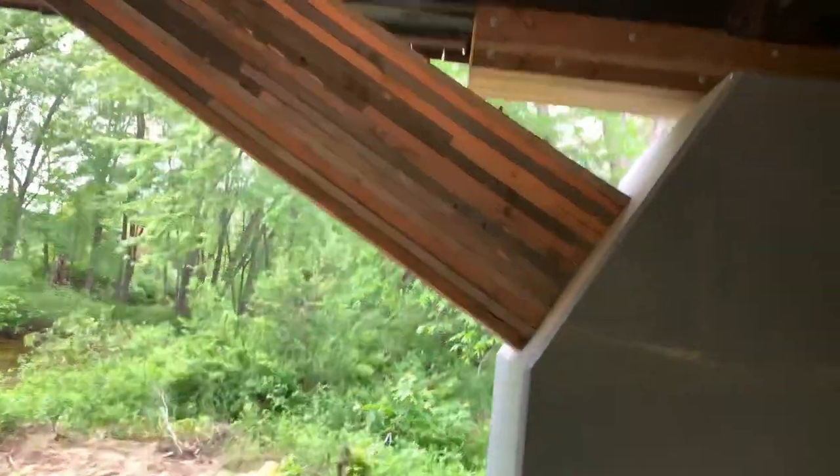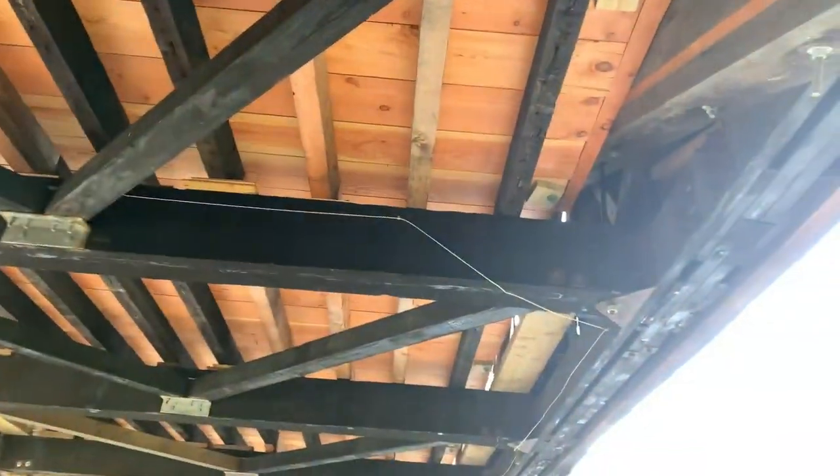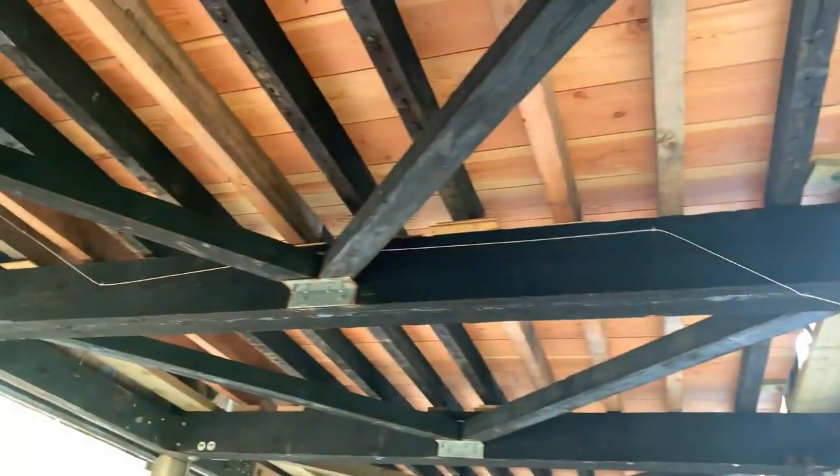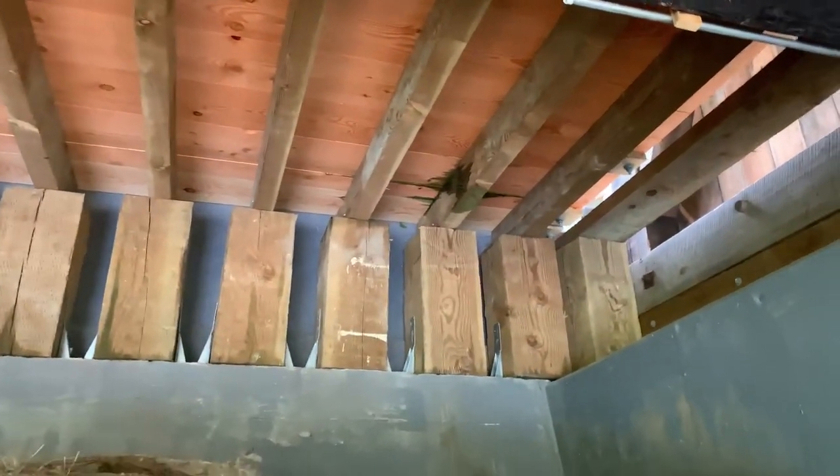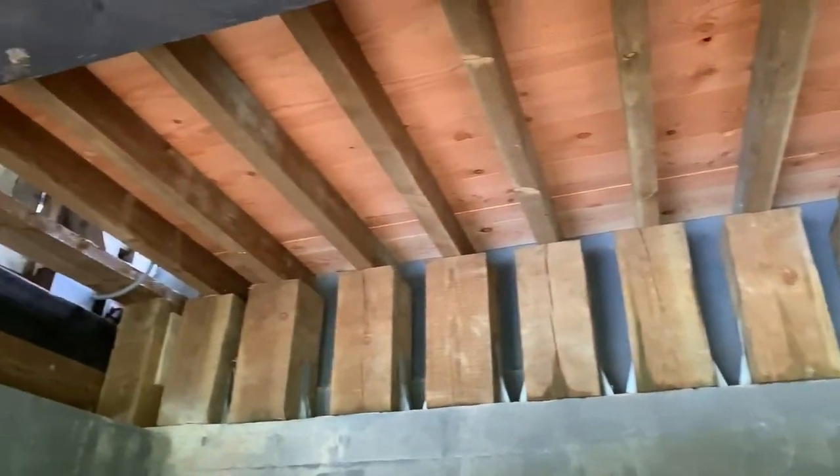I just wanted to give you a little look at how exactly they connected all this stuff. You can see all the wires for fire alarms and electricity — it's good that they do that, keep everything protected. Didn't do all that restoration for nothing, right? So you've got to protect it.